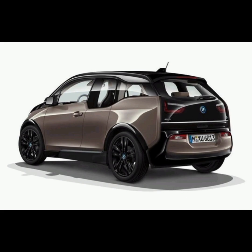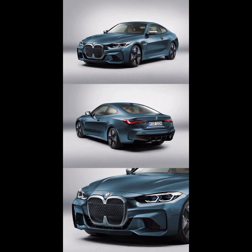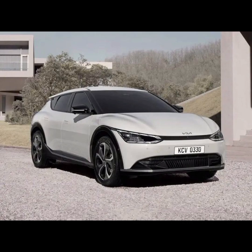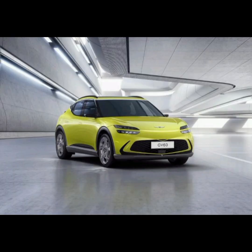BMW iVision Circular is optimized for closed material cycles and has the goal of achieving 100% recycled material use and 100% recyclability. Implementation of this fascinating vision is based on the application of circular design principles: Rethink, Reduce, Reuse and Recycle.